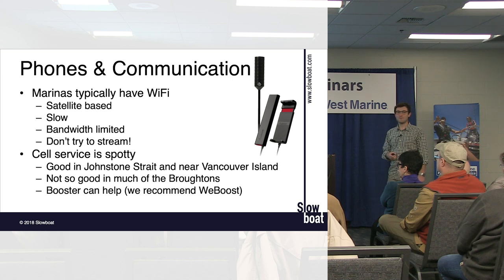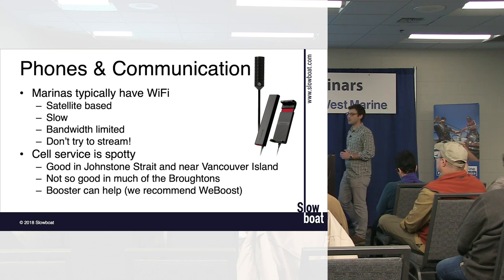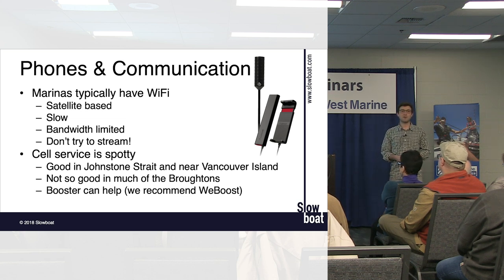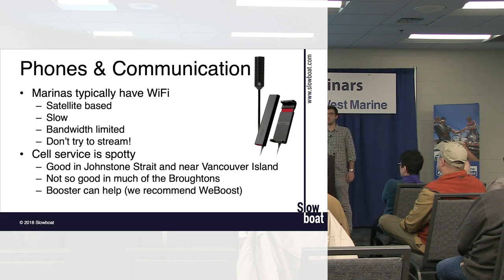Between SPOT and inReach, the inReach is better. The inReach runs on the Iridium network — a truly global platform. SPOT is on the GlobalStar network, which has some significant holes. The inReach also recently introduced the ability to activate service just for a month or two in summer and deactivate it the rest of the year. That said, this type of device isn't necessary for this trip unless you really want to stay connected — with cell phone and marina Wi-Fi you can be pretty well connected every few days.